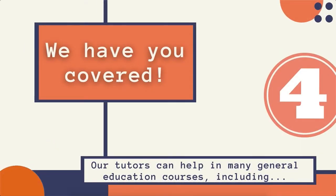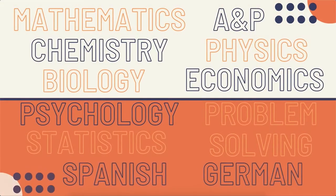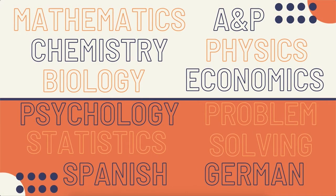Number four, we have you covered. Our tutors can help in many Gen Ed courses, including Mathematics, Anatomy & Physiology, Chemistry, Physics, Biology, Economics, Psychology, Problem Solving, Statistics, Spanish, and German.